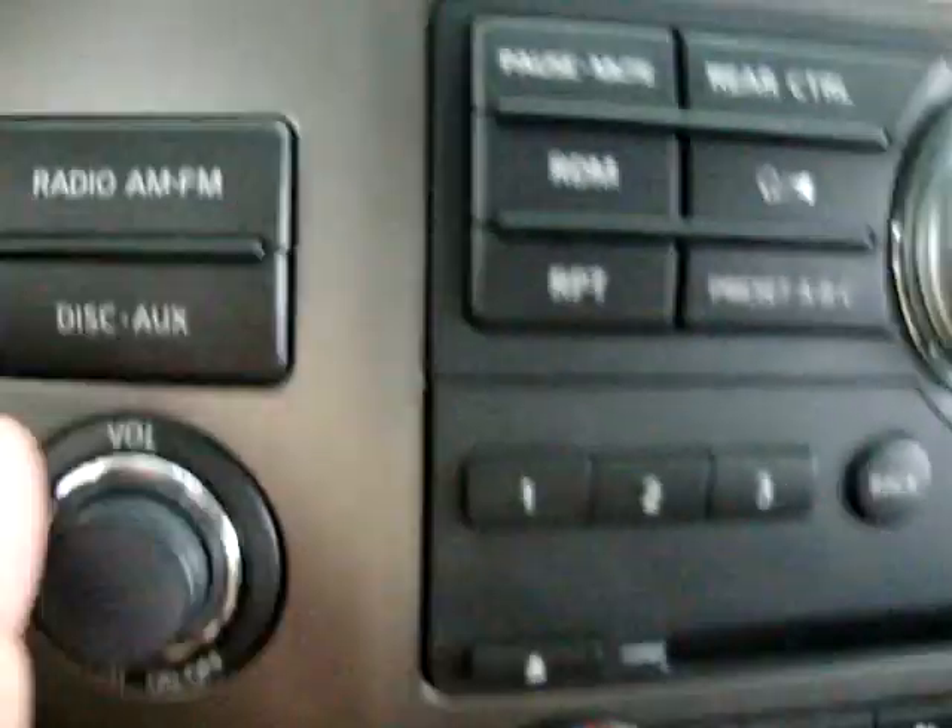Down here you have an auxiliary port — that's for your iPod. Once you plug it in to the back of your iPod, you just press here for auxiliary and you can listen to your iPod music right on the stereo. There are also a couple of power outlets here for your cigarette lighter or cigarette lighter adapter.